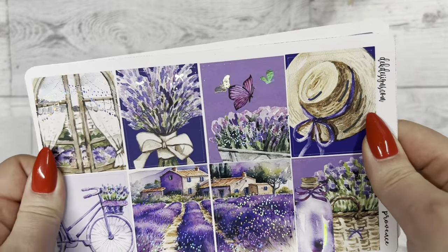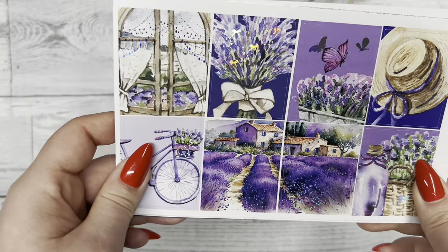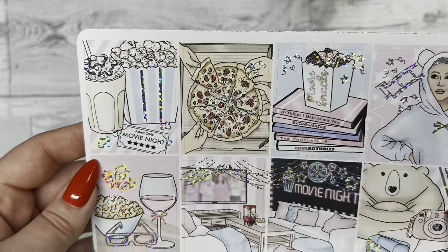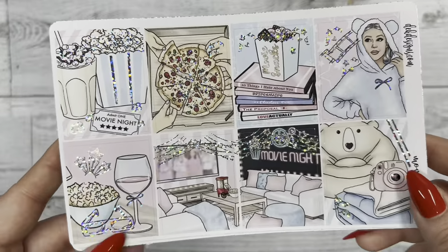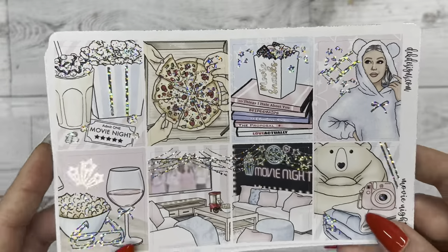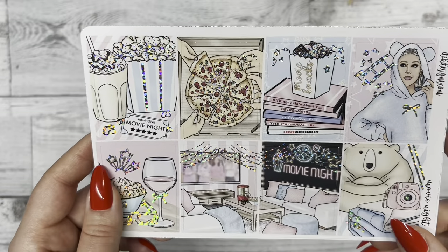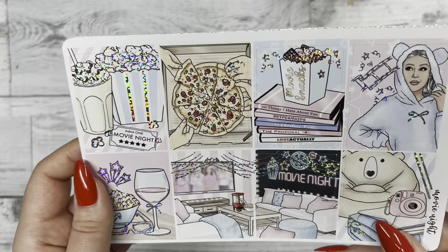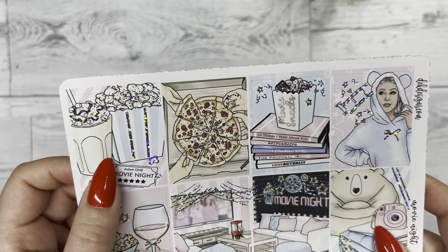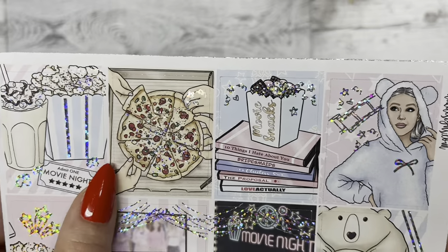If you want to make your planner feel more springy and vibrant you should totally get that kit because it'll really make your week pop. After that, our next kit is Movie Night with silver sparkle foil. This kit would be amazing if you're planning on binging movies or a TV show — I'm wanting to watch The Last of Us on HBO Max soon. You could also use this for a get-together with friends, ordering pizza and watching shows. The full boxes have a movie night ticket with popcorn and a milkshake, and then a pizza with foil speckles that really make it pop.